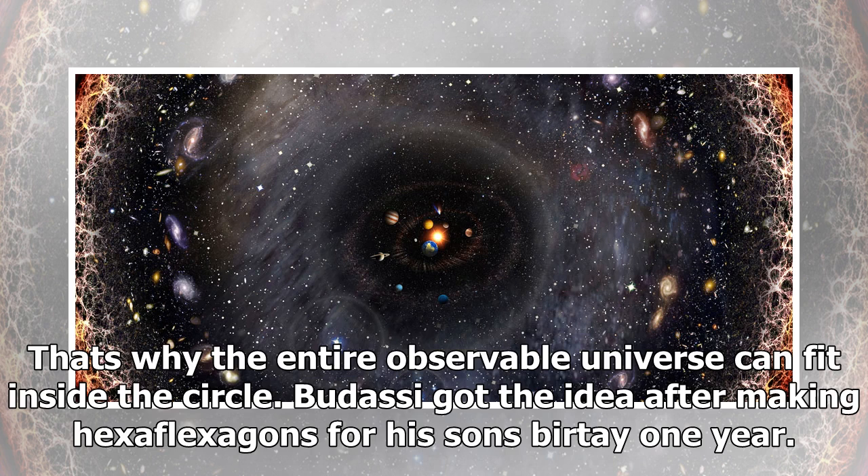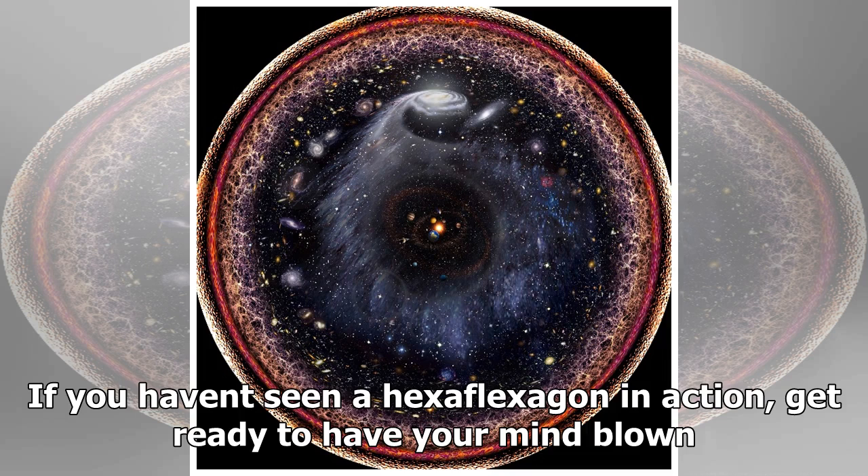And finally a ring of plasma also generated by the Big Bang. Logarithms help us make sense of huge numbers, and in this case, huge distances. Rather than showing all parts of the universe on a linear scale, each chunk of the circle represents a field of view several orders of magnitude larger than the one before it. That's why the entire observable universe can fit inside the circle.